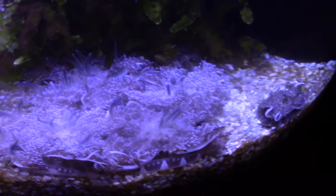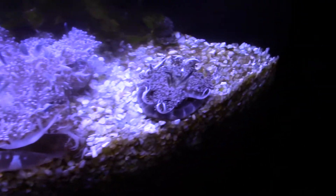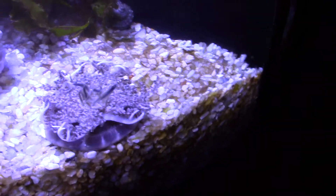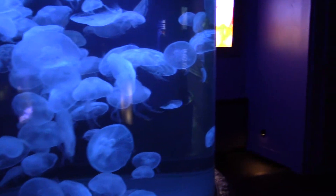Jellyfish! Wow, what are these? Some sort of jellyfish. That looks really cool — they look like plants on the bottom, suctioning. Look at those — here's a whole bunch of them.